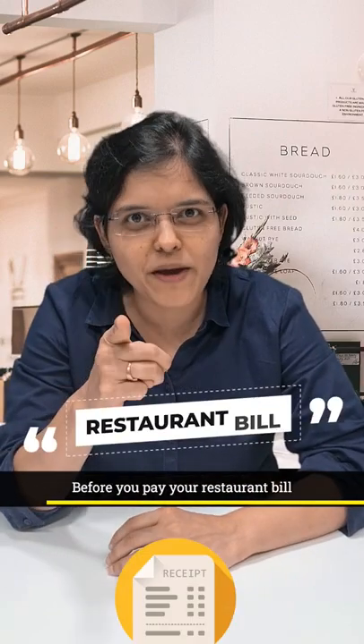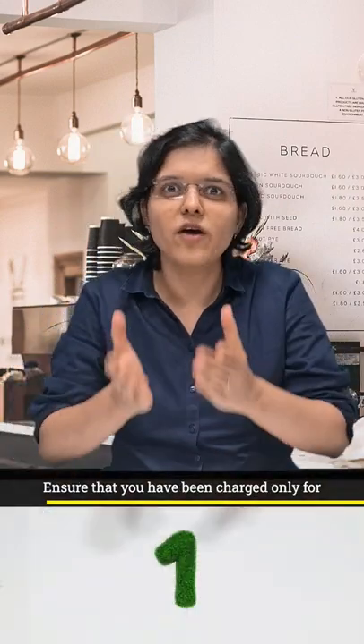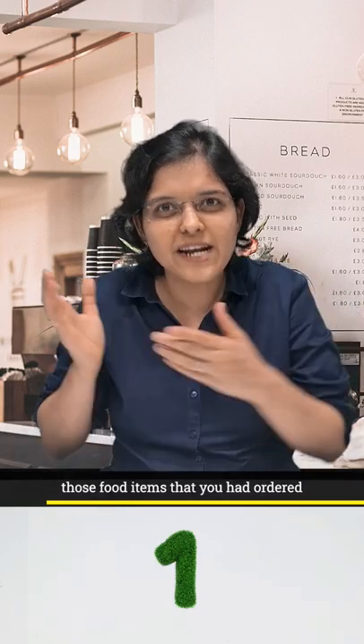Here are three things that you should check before you pay your restaurant bill. Ensure that you have been charged only for those food items that you had ordered.